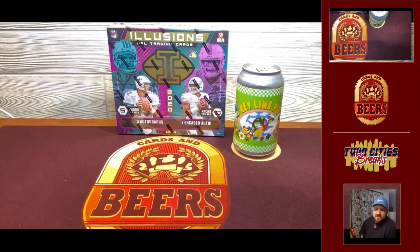Hey everyone, JT here with another Cards and Beers. Today we've got 2020 Illusions. Illusions has three autos in it, one of those autos is encased, and there's one memorabilia card in there as well.